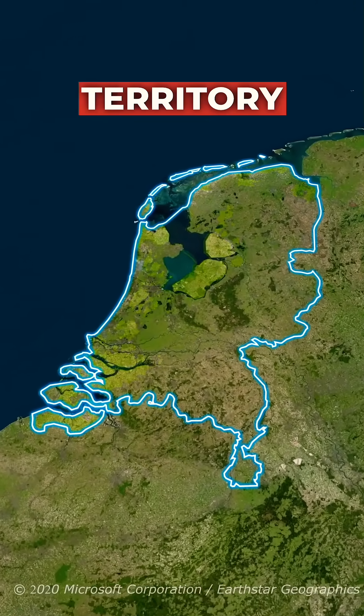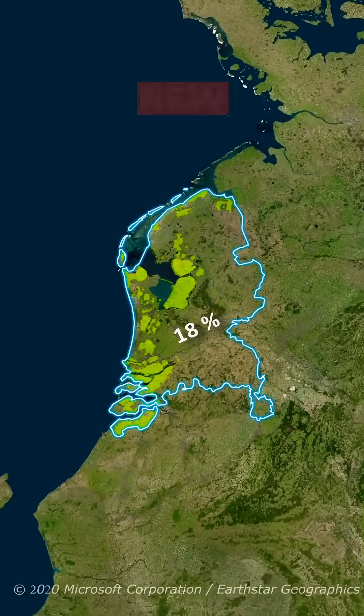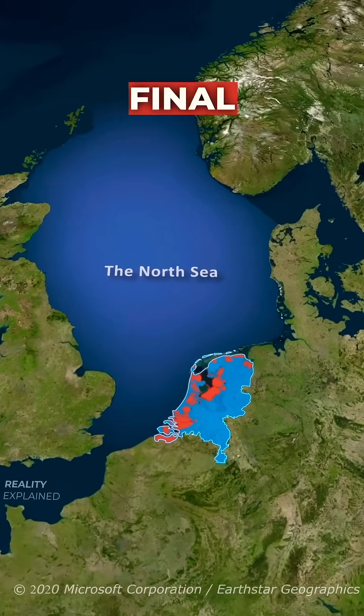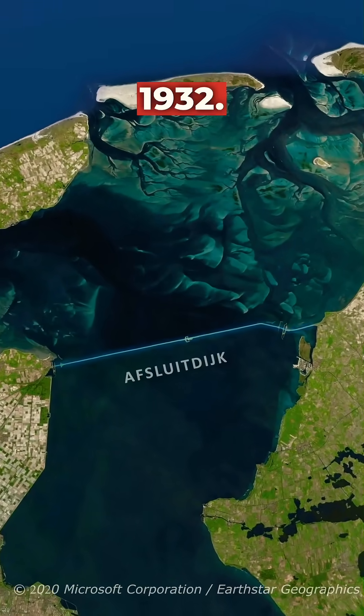It expanded its territory by 18% in the last 700 years. You see, this new land represents the spoils of a war — but not with a neighbor country, as is usually the case, but with the ocean. The final blow the Netherlands gave to the ocean was this massive dike built in 1932.